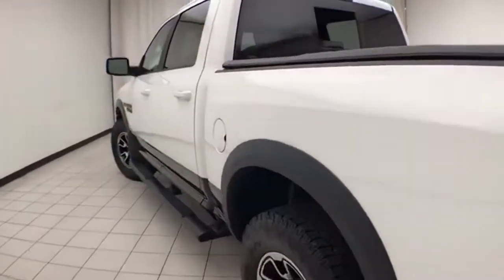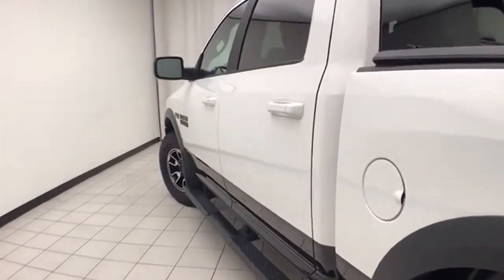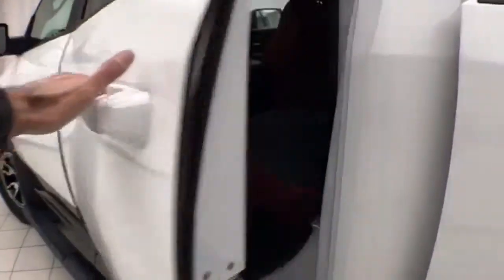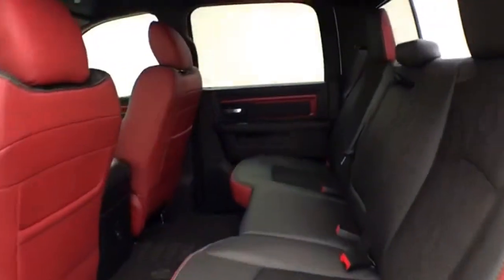This Ram also has the four corners air suspension system. It can raise the vehicle up to two off-road heights as well as dropping down to an aero mode.